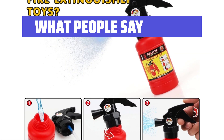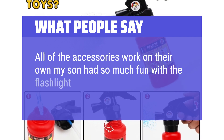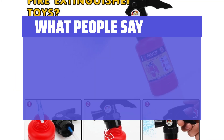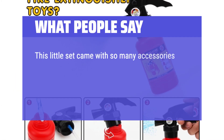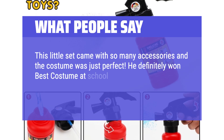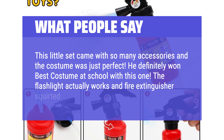What people say: All of the accessories work on their own. My son had so much fun with the flashlight and the walkie-talkie. The outfit is so cute. This little set came with so many accessories and the costume was just perfect — he definitely won best costume at school. The flashlight actually works and the fire extinguisher squirted water.